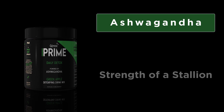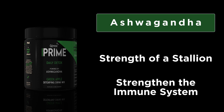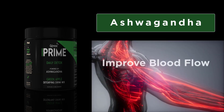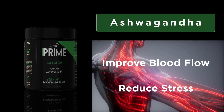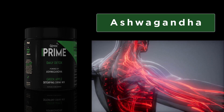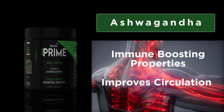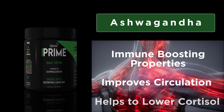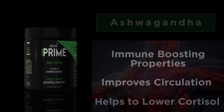Ashwagandha is known as the strength of a stallion since it was traditionally used to strengthen the immune system. Ashwagandha has been shown to improve blood flow, reduce stress, and protect the brain from degeneration. Research has also shown a correlation between ashwagandha and balanced cortisol levels. Did you know having the right cortisol balance is essential for human health?